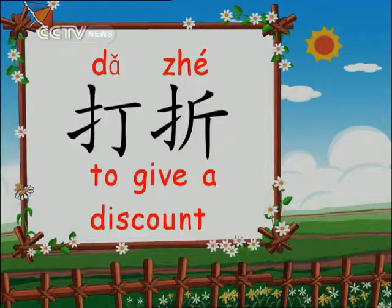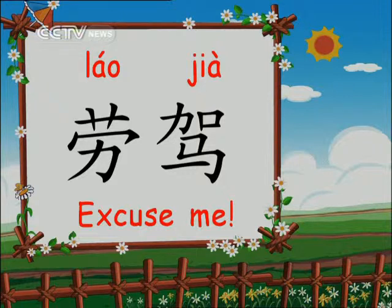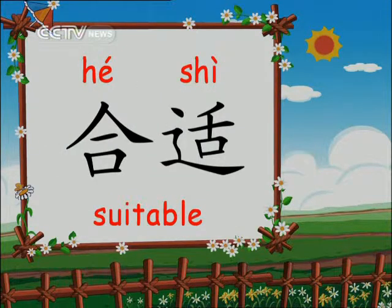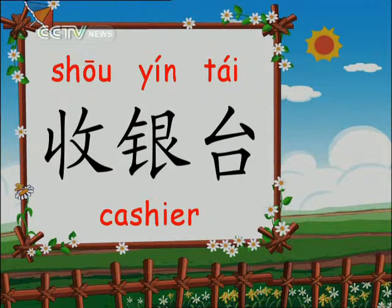打折 — to give a discount, to sell at a discount. 降温 — drop in temperature. 老假 — excuse me, may I trouble you. 试衣间 — fitting room, dressing room. 合适 — in today's context, means 'fit' or 'suitable.' 精神 — lively, spirited. 收银台 — cashier, checkout counter.